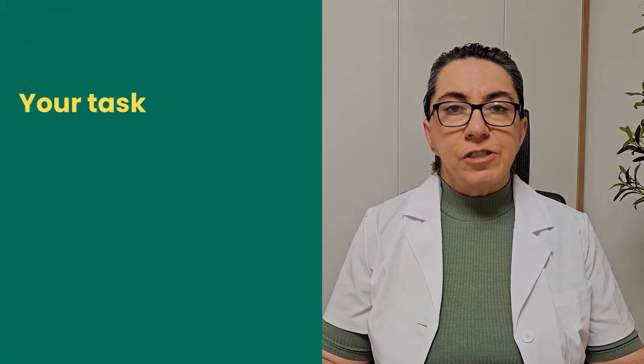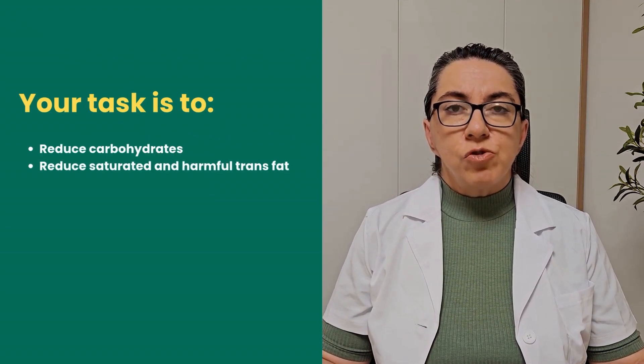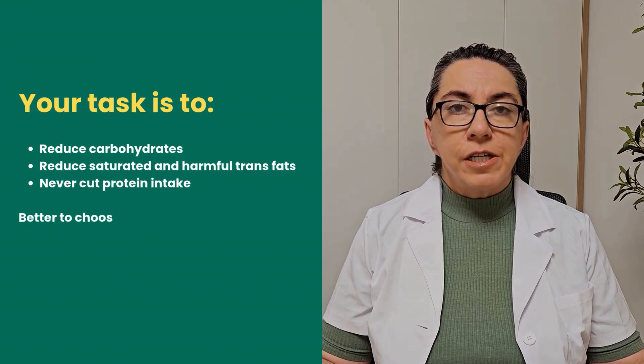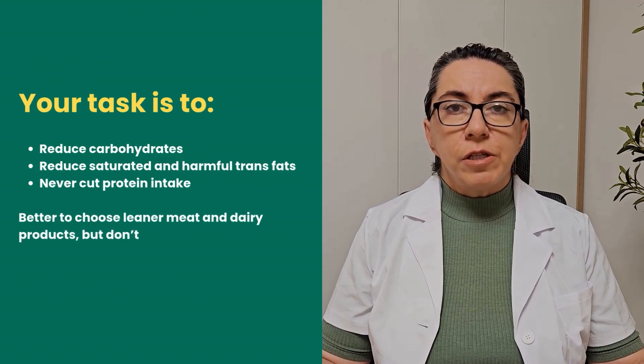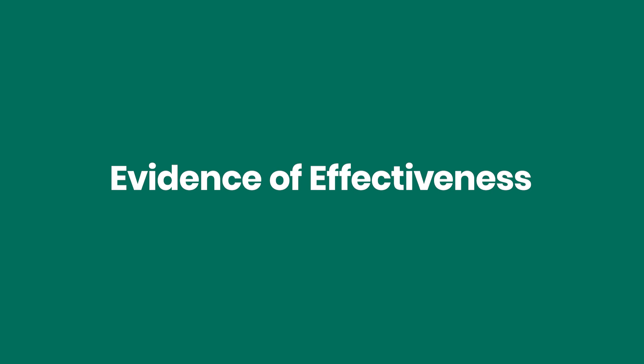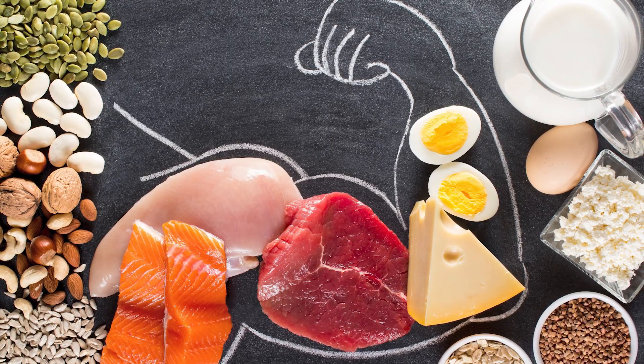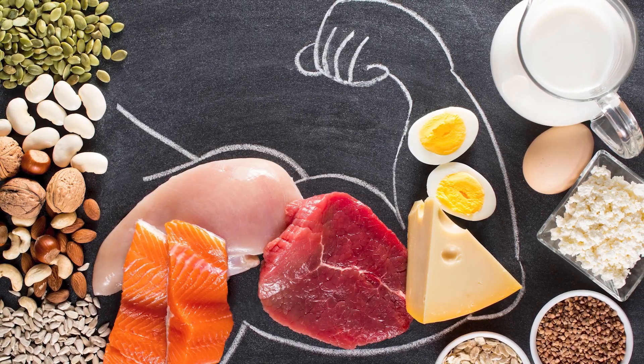The right nutrition strategy: your task is to reduce carbohydrates and reduce saturated and harmful trans fats, but never cut protein intake. Better to choose leaner meat and dairy products, but don't eliminate protein or switch to fat-free eating. In a study, participants on a high-protein, low-carb diet saw their LDL levels drop sharply after a few weeks. An adult needs at least one gram of protein per kilogram of body weight for proper function.